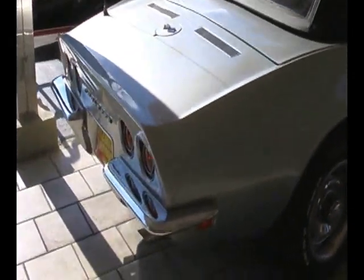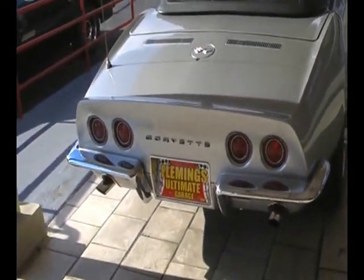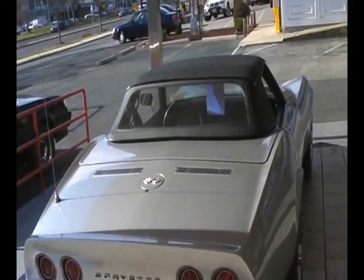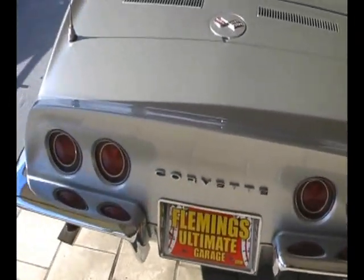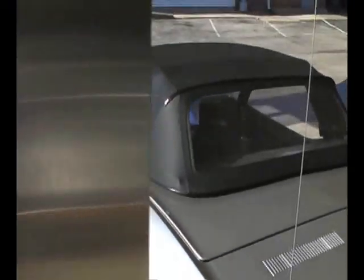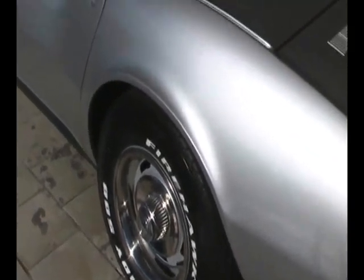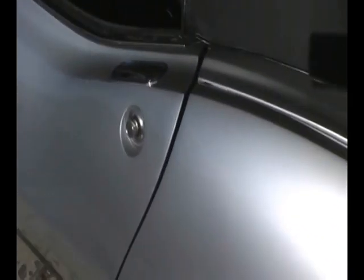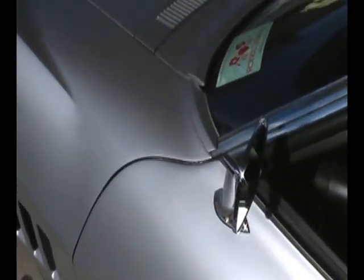327-300, one of the most popular engines that Chevrolet ever built. This was the last year you could get it in your Corvette. Four-speed power steering, fun to drive. These door handles were unique to the 68s, one year only. Lots of little touches that were different.